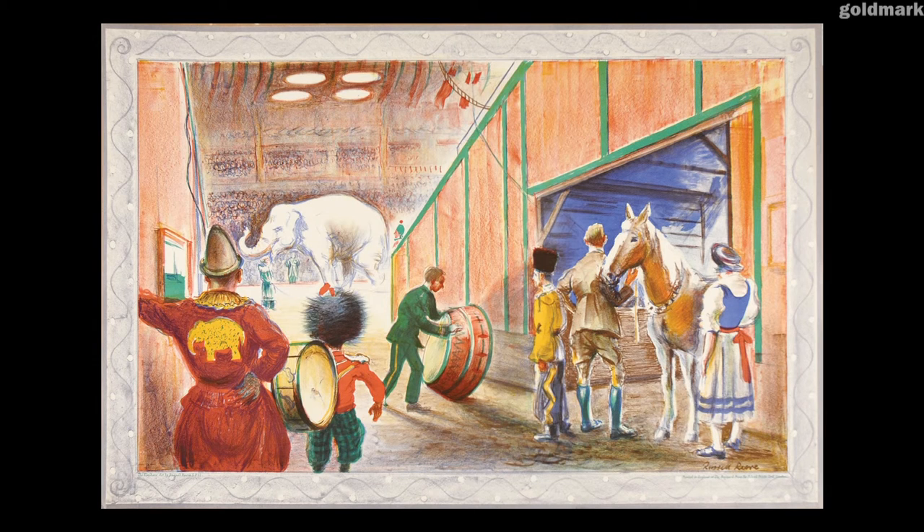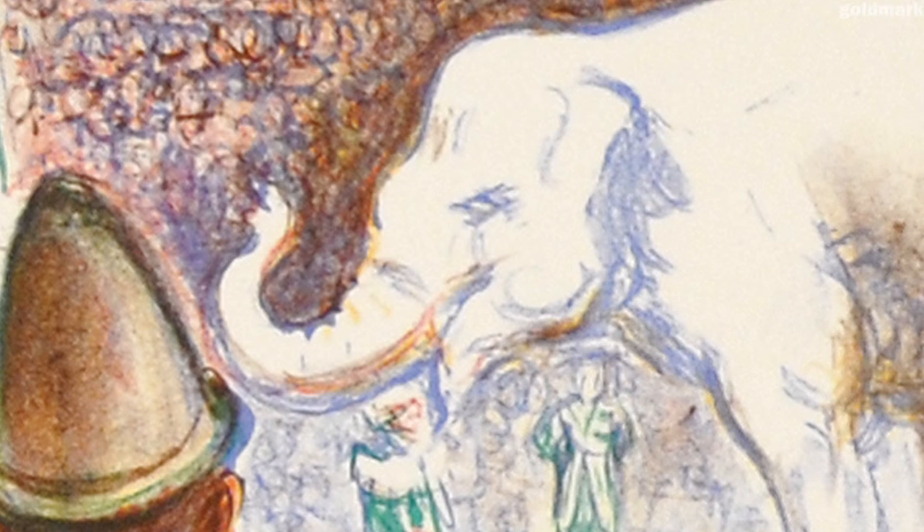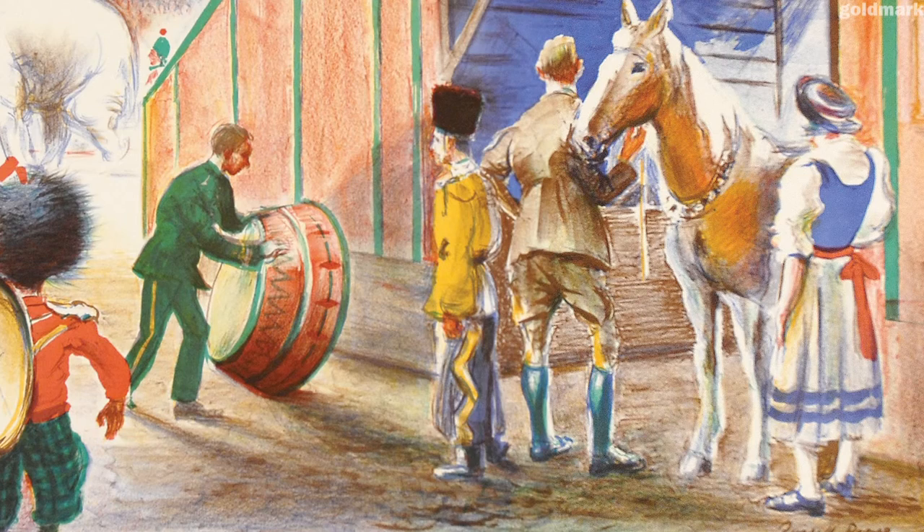Like several of the school prints, Russell Reeve's The Elephant Act shows a dramatic moment. Inside a floodlit circus tent, an elephant is performing acrobatic tricks in front of a large crowd. Although the elephant gives the picture its title, Reeve actually seems more interested in giving a behind-the-scenes view of the other performers, waiting their own turn to go into the ring.